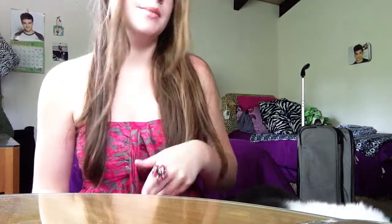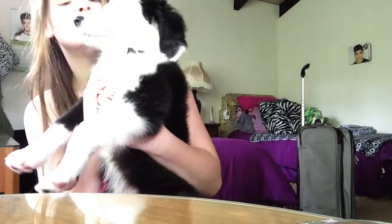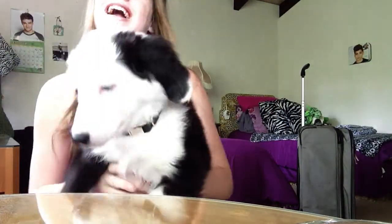Hi guys, it's Alicia Markham and today for this YouTube video I'm going to be doing a puppy tag and show you all my new puppy. Her name is Bonnie and she's a sheepadoodle — that's like a really cool dog. She's 9 weeks old and I love her so much.